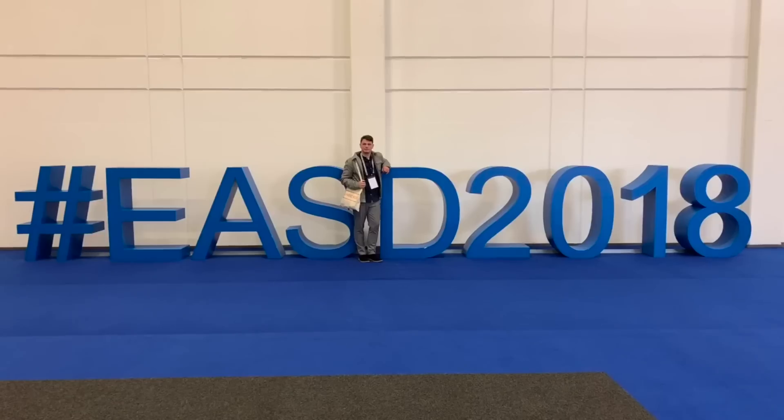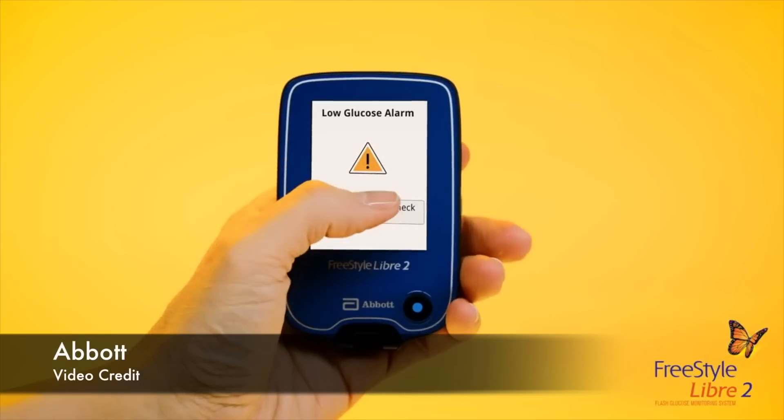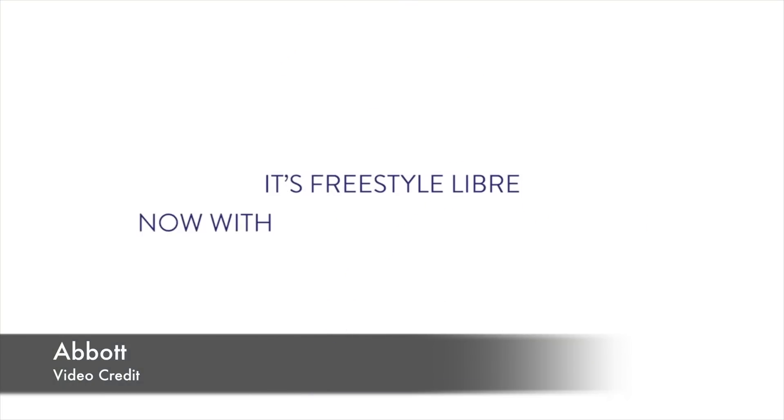Let's kick things off with Freestyle Libre 2. Abbott has received CE mark and announced the second generation of its Freestyle Libre continuous glucose monitoring system at EASD. I happened to be at EASD in Berlin and I saw Freestyle Libre 2 in person — it's great. It looks just like Freestyle Libre 1 and there is no way to distinguish the Libre 1 sensor from the Libre 2 sensor. The only visible difference is the new reader, which is now blue.